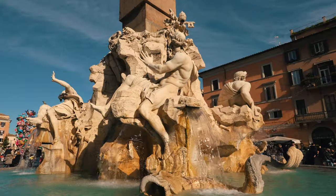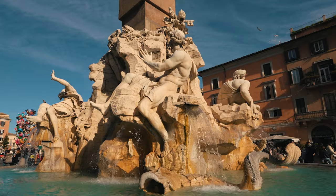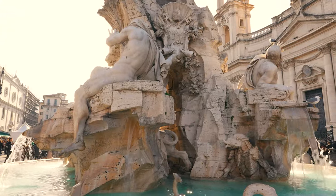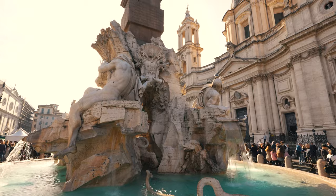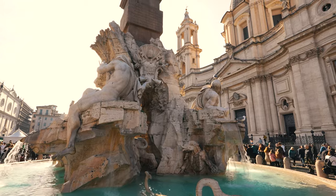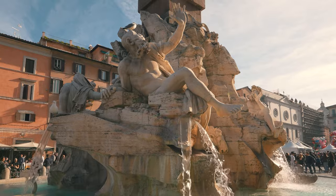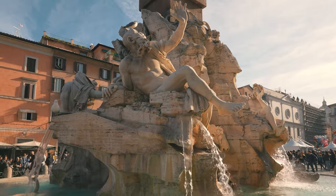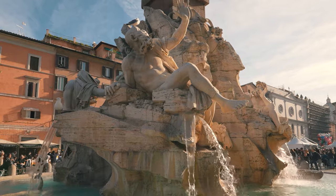The Danube, representing Europe, is depicted as a mature male figure protecting himself from the sun. He leans on a coat of arms featuring a crowned eagle, symbolizing the river's course through the Holy Roman Empire. Rio de la Plata represents the Americas with a figure reclining on a pile of coins and holding a branch, symbolizing the wealth brought by the river.